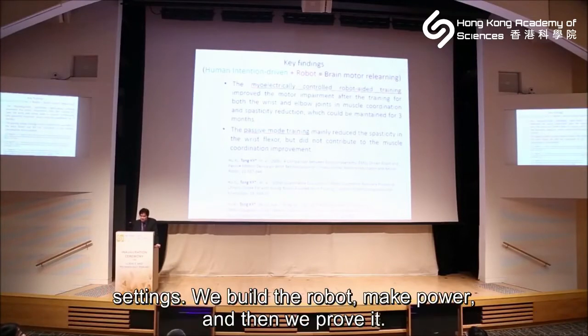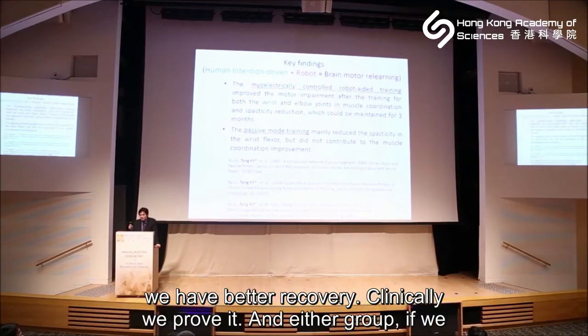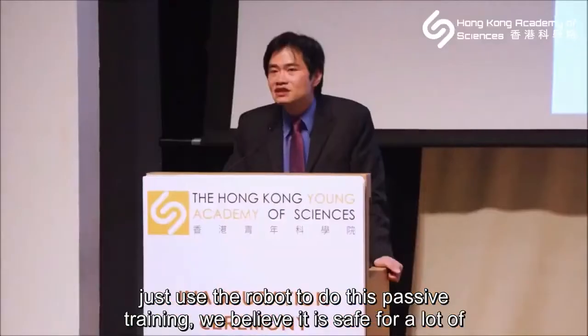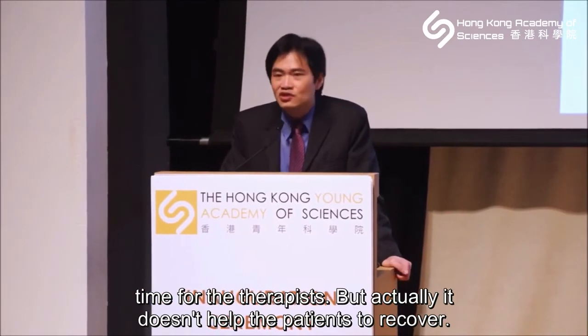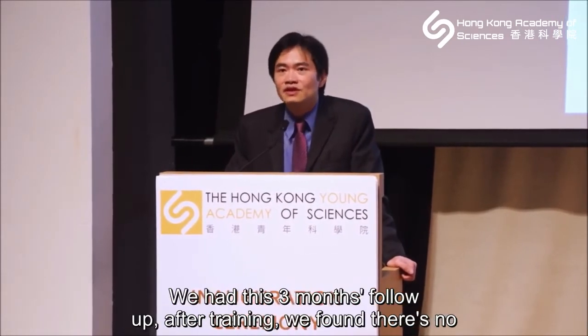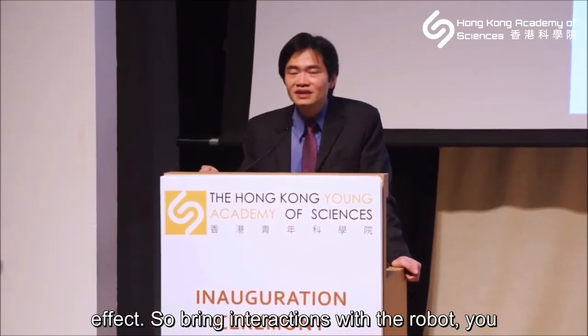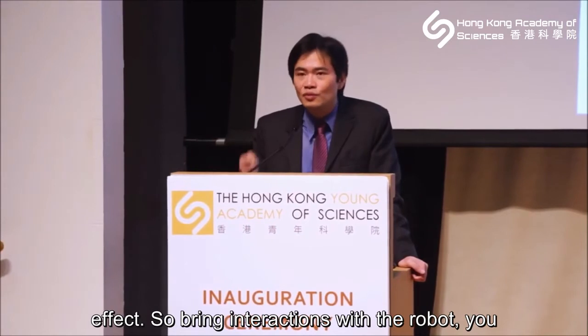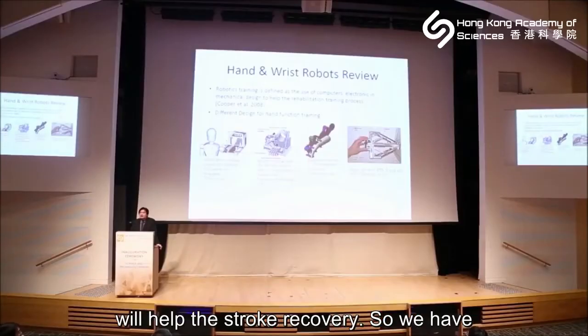We proved this in clinical settings. In our randomized controlled trial, when the robot is combined with the patient's own intention, we see better clinical recovery. But in the other group where we just used the robot passively — thinking it would save therapist time — it actually doesn't help the patient recover. At three-month follow-up after training, there was no effect. So brain interaction with the robot is what produces stroke recovery.